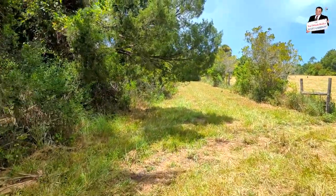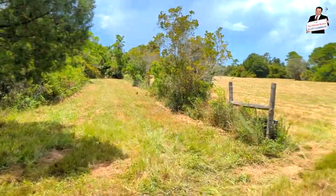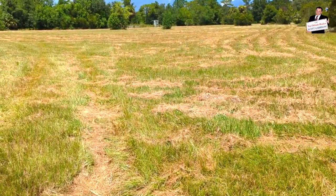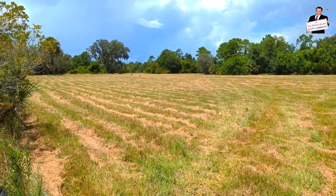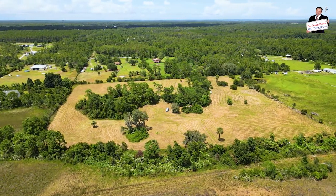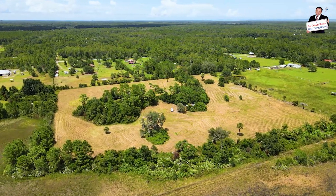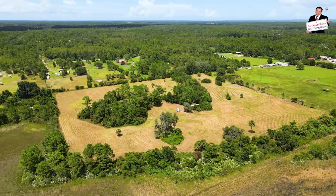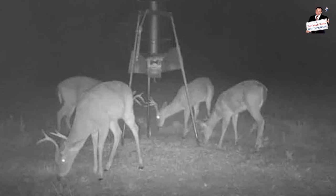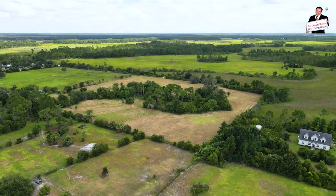Zoned A2 agricultural. This is the corner of the acreage — look at that. It was mowed just recently. Florida sandhill cranes are out there enjoying it. One time there were bees out here as well. There's definitely deer, wild pigs for sure, and turkey.